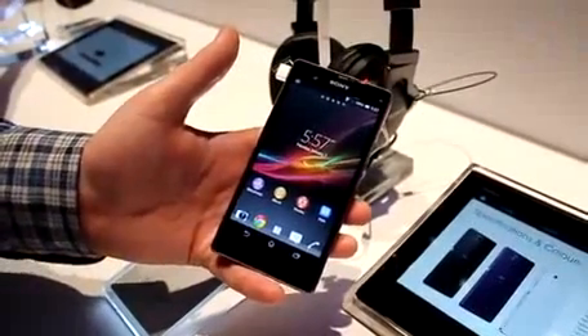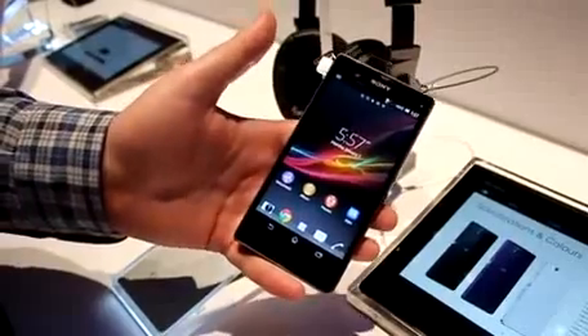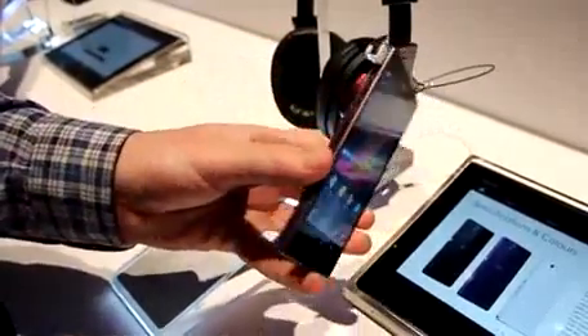Hey everybody, it's David with Android Police and we're at CES at Sony's booth after the press conference, and we're looking at the Xperia Z, Sony's new flagship smartphone.